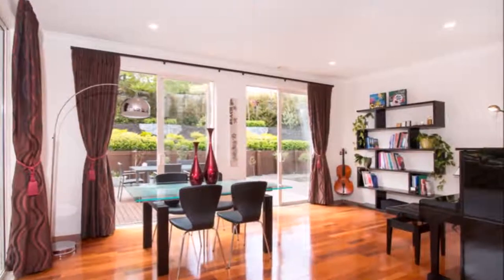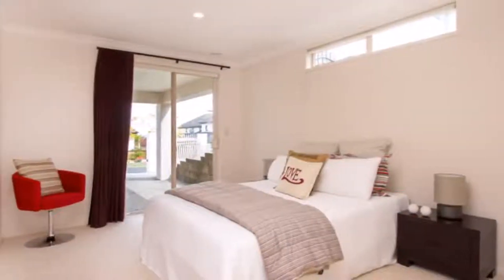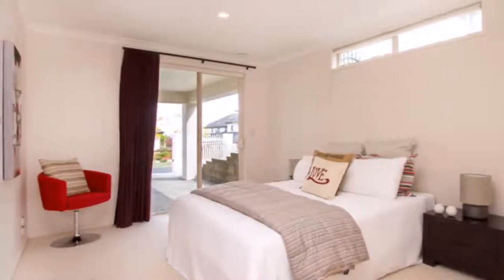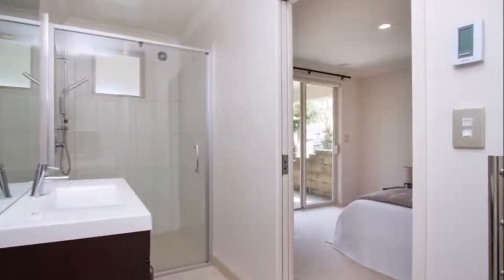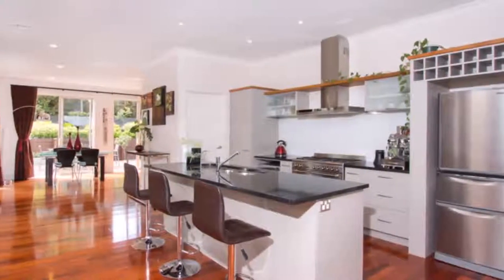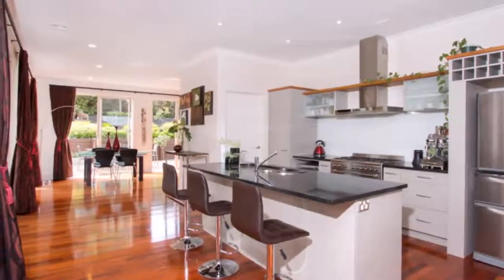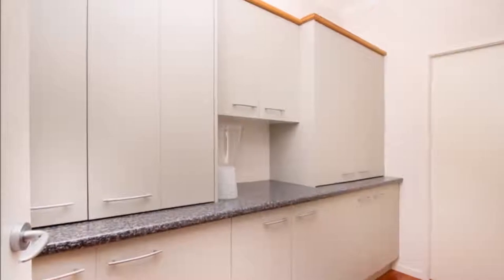Spread over 3 levels, the layout is well thought out. A bedroom and ensuite downstairs is perfect for older parents or teens. A great night kitchen with walk-in scullery is at the heart of the large open-plan living, making sure that if you like to entertain, you will never miss a thing.